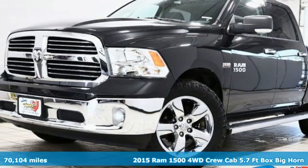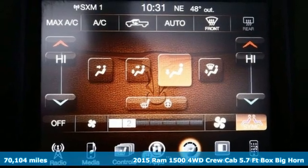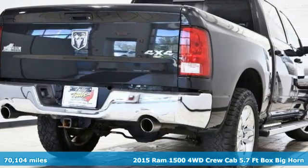Here's a 2015 Ram 1500. Engineered to get things done. Engineered to be a Ram. It comes with the features you need and, better yet, want.